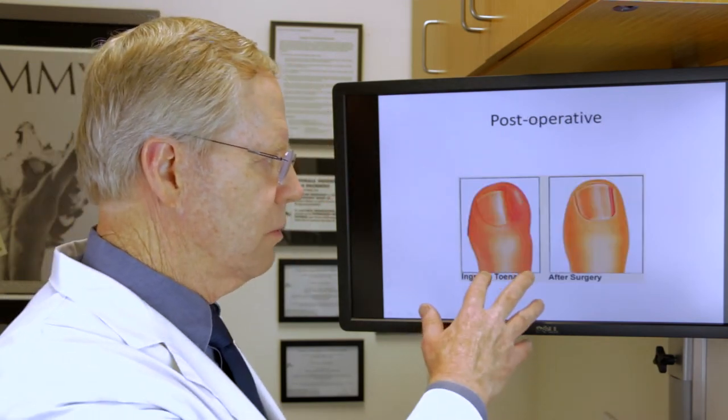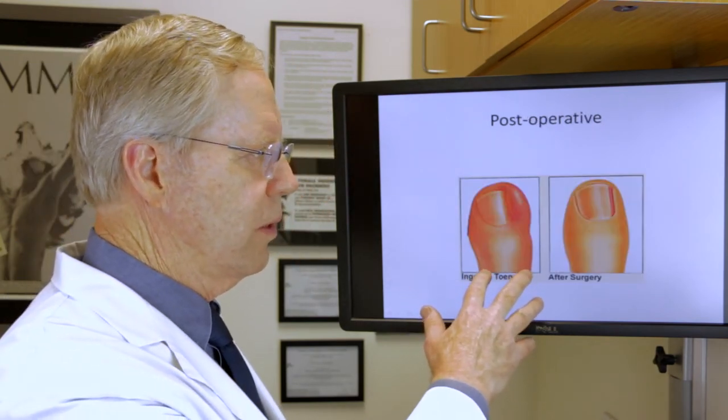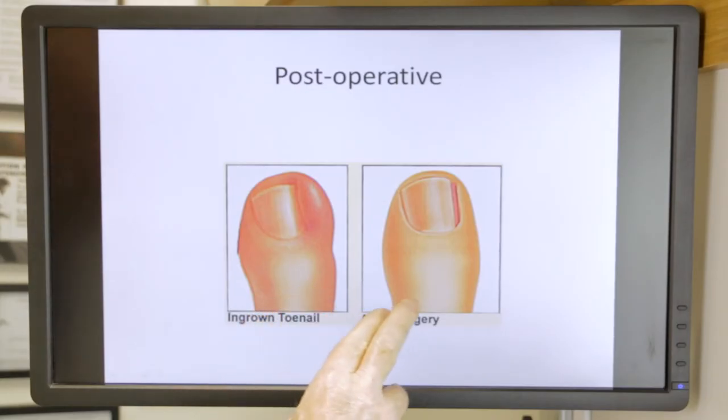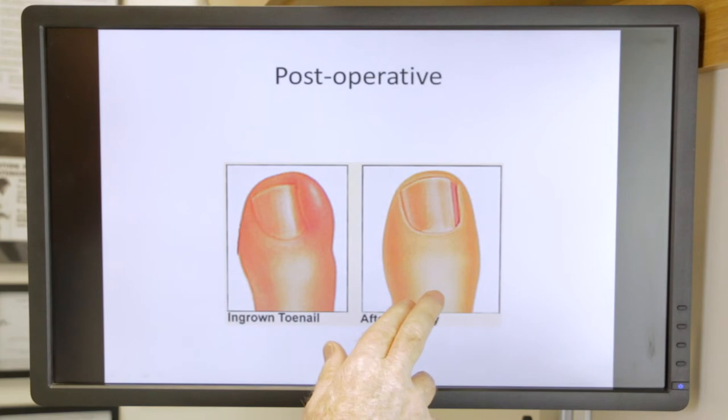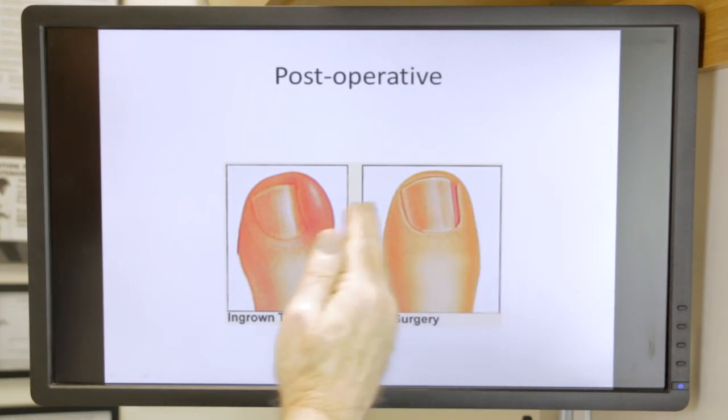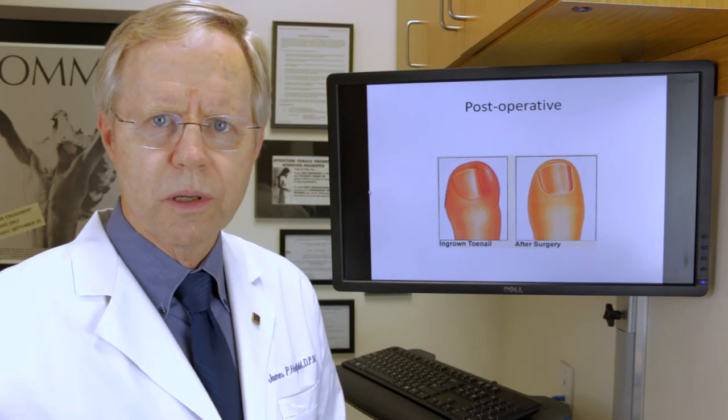This would be an illustration of before you had the ingrown toenail procedure — the permanent correction — and this would be what the nail would look like after the cauterization procedure. The skin here would then move over towards the side of the nail, and you'd have a normal-looking nail once it's healed.